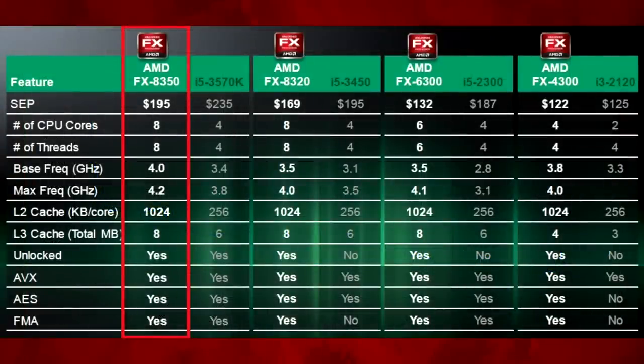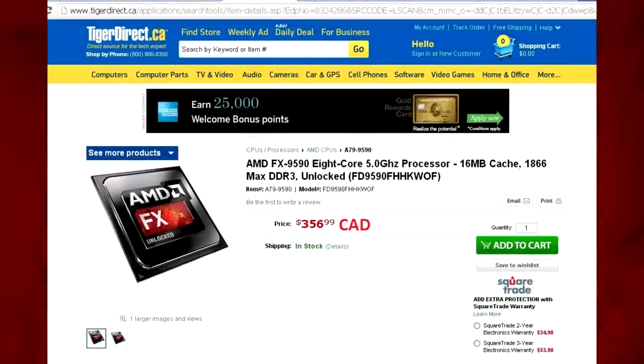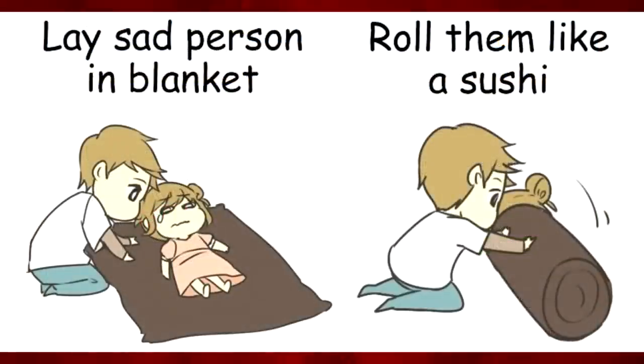The 8350 was selling for $700 less at just $200 US. This astronomical price was soon reduced to $300 US dollars, which is much more reasonable and matched the price of the 3770K. But it makes me feel sorry for those that shelled out all that money at the initial price point.